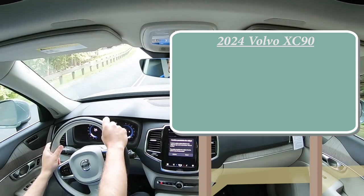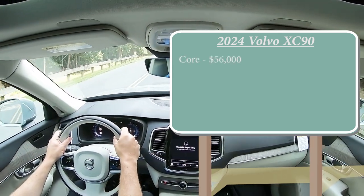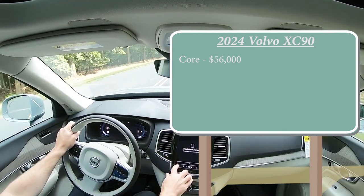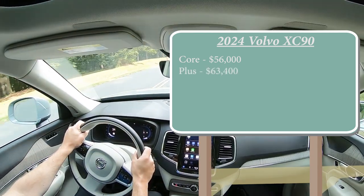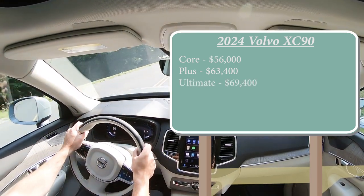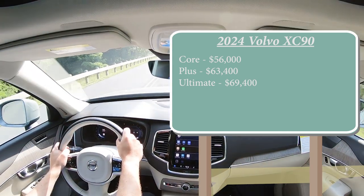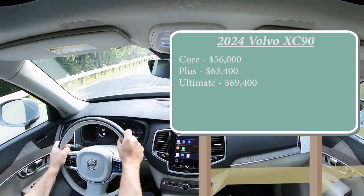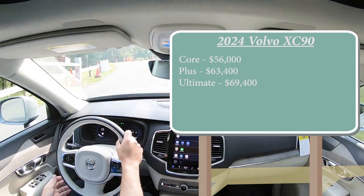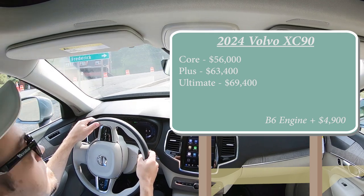There are a few different trim levels for the 2024 XC90: the Core starting at $56,000 even, the Plus at $63,400, and the Ultimate at $69,400. That pricing covers the B5 engine, which is the one we have today. There is a slightly more powerful B6 engine configuration available — simply add $4,900 to any of those prices.